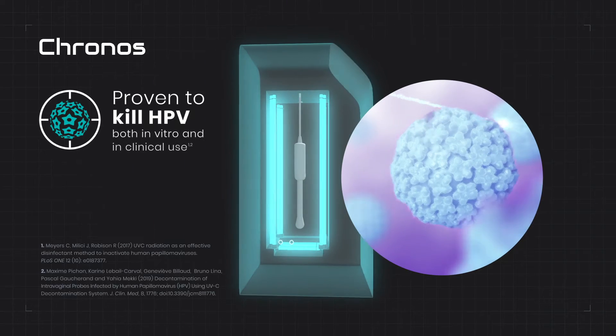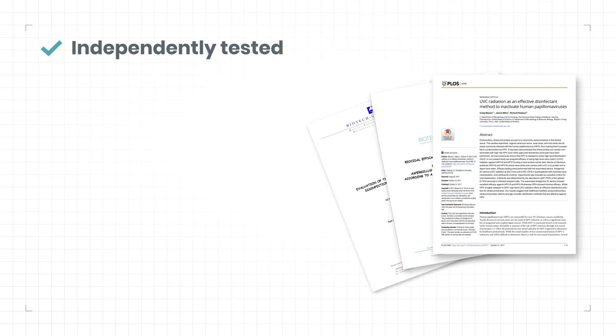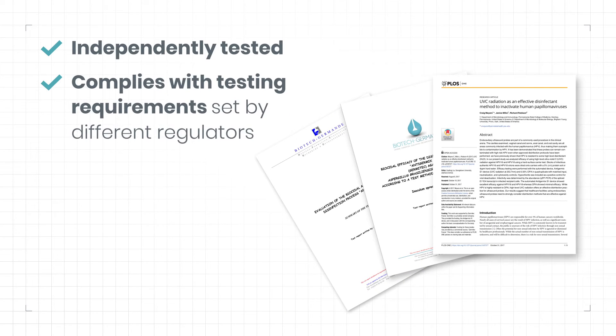Kronos is proven to kill high-risk HPV. It has been independently tested and complies with testing requirements set by different regulators.